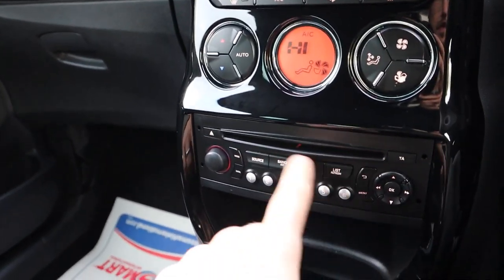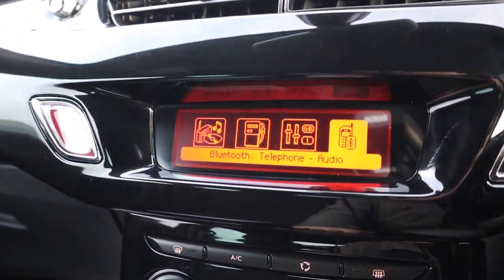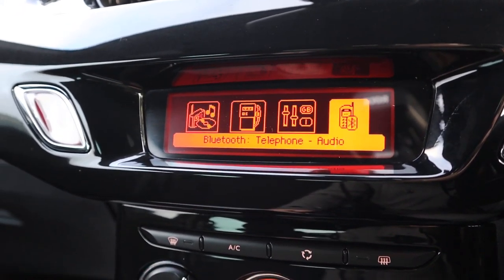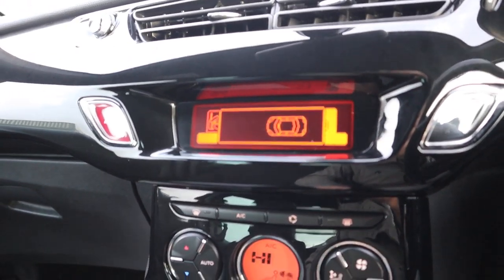You've got Bluetooth, which is all controlled just here. Pop into the menu and there are various features on there. Go into reverse and that activates your parking sensors — you've also got a graphic display for that as well.